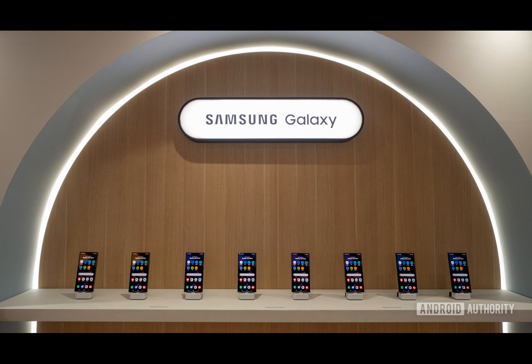On a lighter note, it seems like Samsung's security team has been having a bit of a glitch lately. But in all seriousness, it's essential to stay on top of these updates to keep your device safe.